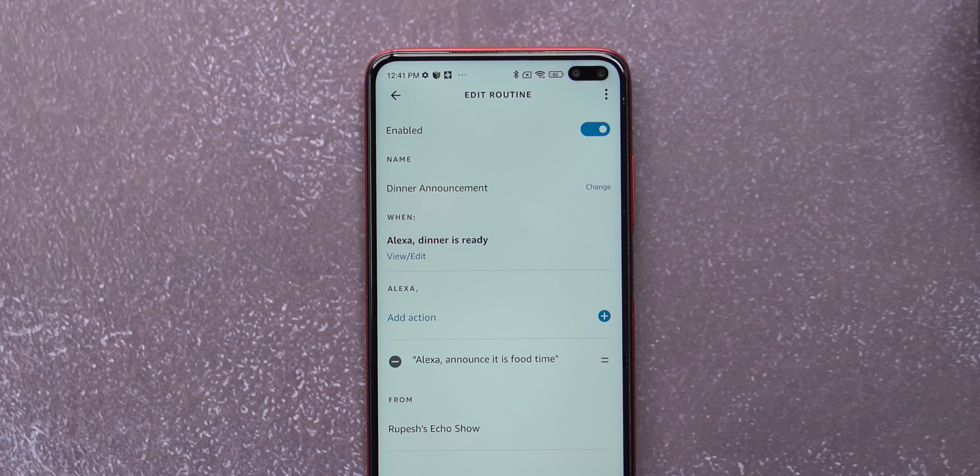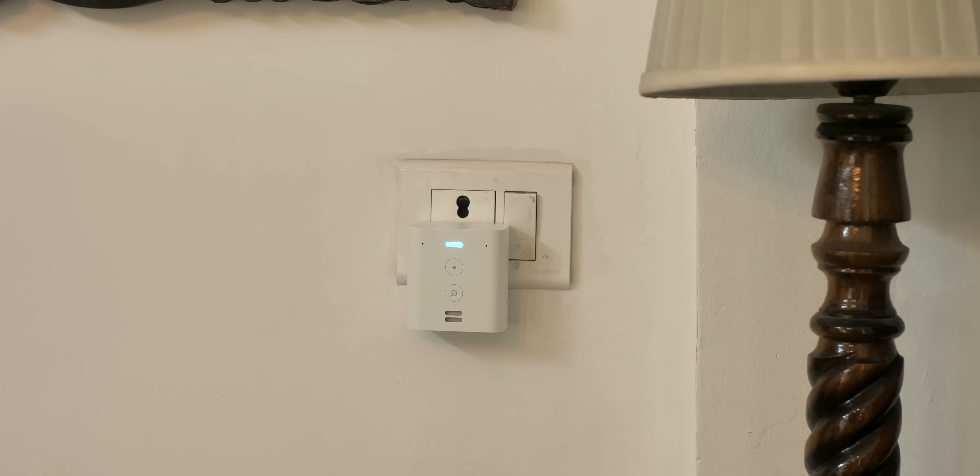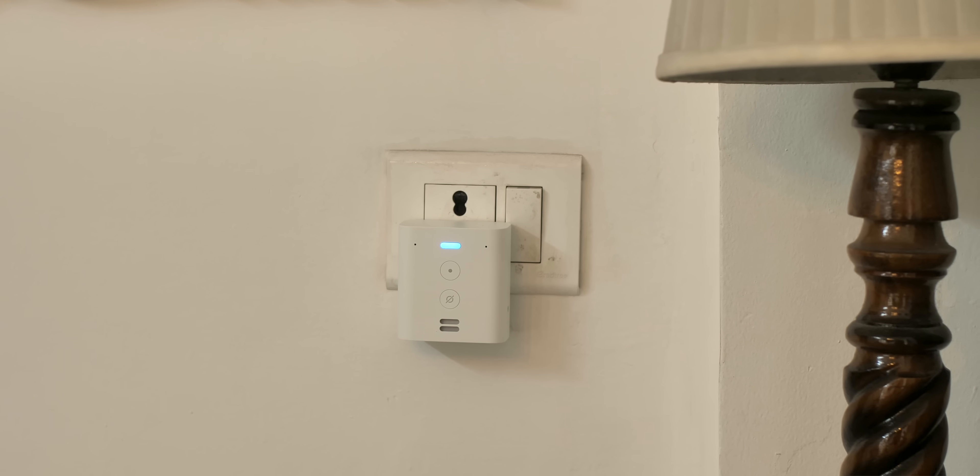Another handy routine I've set is 'dinner's ready,' which announces to everyone in the house that dinner is ready. So yeah, routines are cool, especially if you create personalized ones for yourself.